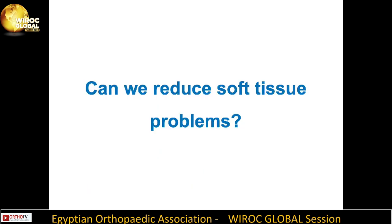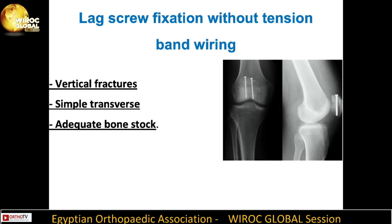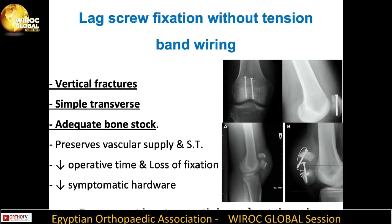An important question is: can we reduce soft tissue problems? Lag screw fixation without tension band wiring can be indicated in vertical fractures, simple transverse fractures, and cases with adequate bone stock. It preserves vascular supply and soft tissue, decreases operative time, reduces loss of fixation and symptomatic hardware — but should not be applied in osteoporotic bone as it may cut through.